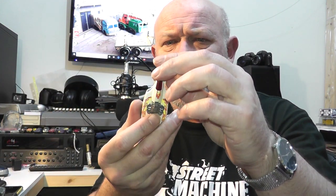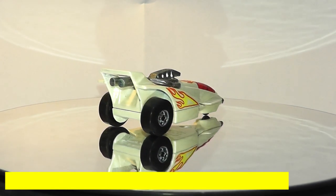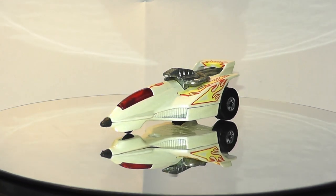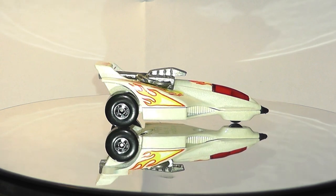Next we have this little three-wheeled thing — it's an X-T3. I've actually got another one of these in a baggie which I'll be showing in a future program. The X-T3 is the first of the Larry Wood castings for this show. Introduced in 1985, it had a pretty good 15-year run. This particular one is a 1993 mainline. There was also a 1990 purple version sold only in baggies, which is apparently pretty rare.